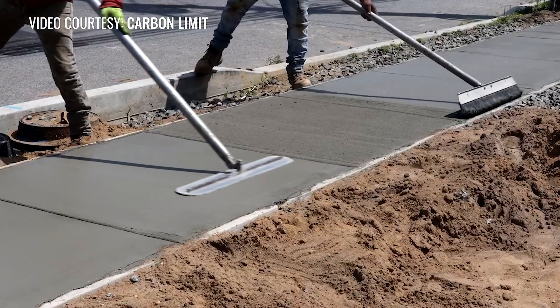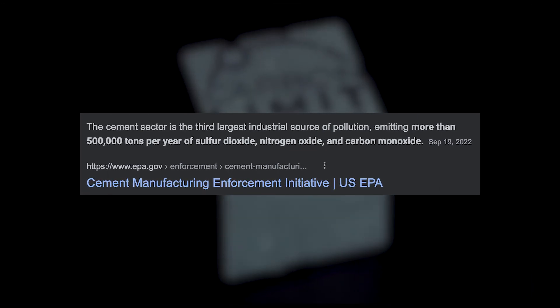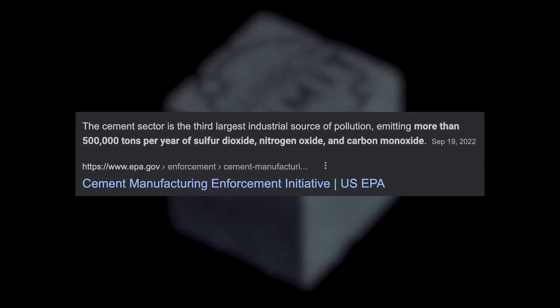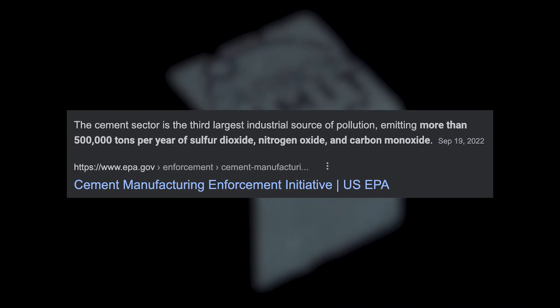This stands to overhaul a market that is the third largest industrial source of pollution, emitting more than 500,000 tons per year of sulfur dioxide, nitrogen oxide, and carbon monoxide.